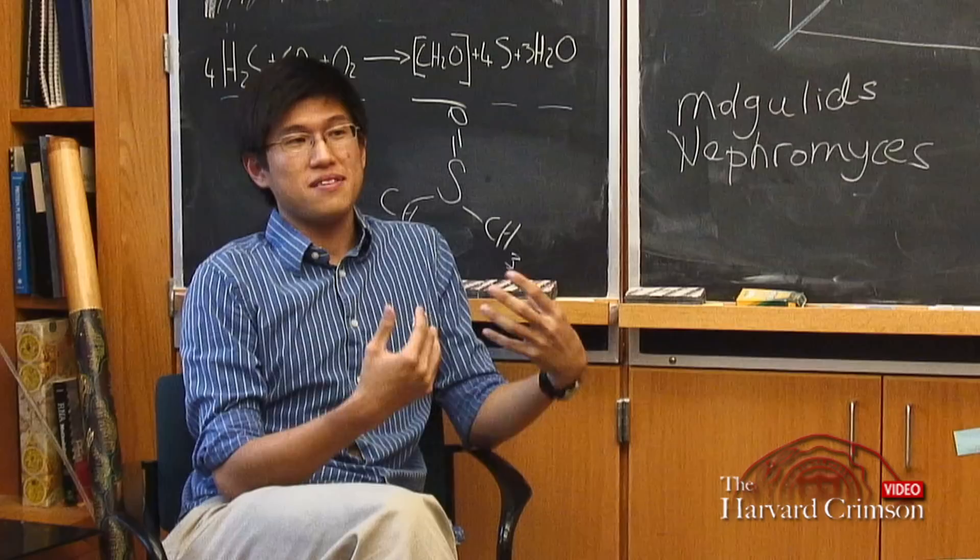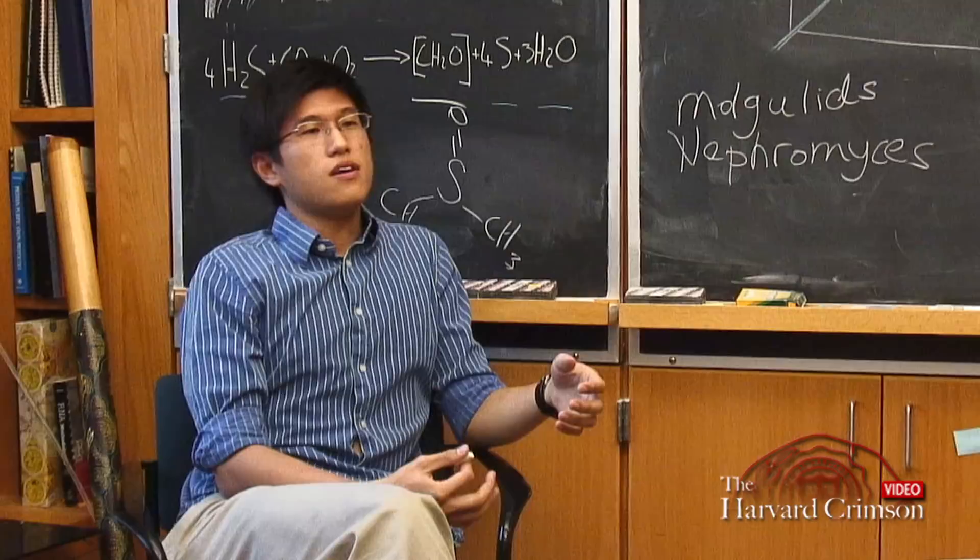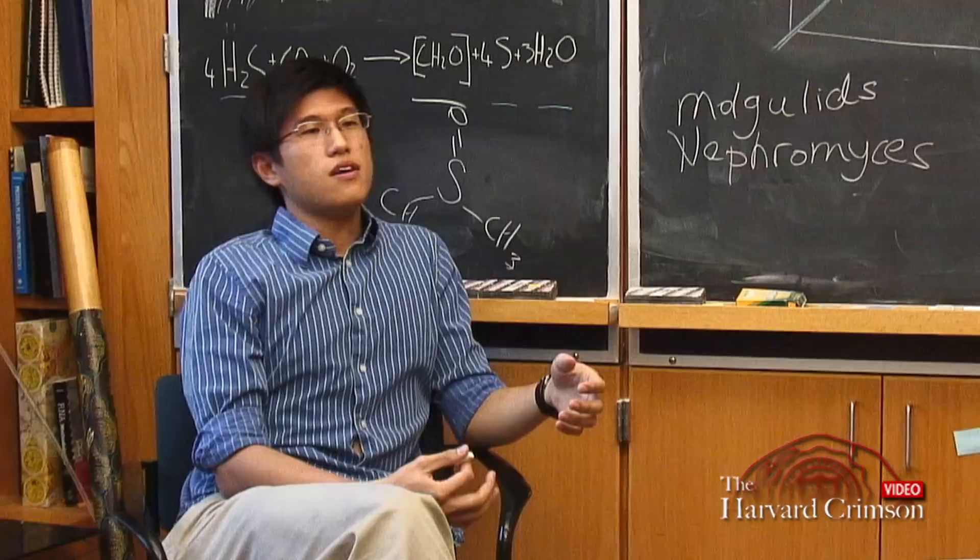What we do is dissect out the organ which contains the symbionts and extract them, so we can extract and purify the DNA to reconstruct their phylogeny, or their family tree. The way we do this is by sequencing the same gene in different organisms or different species and comparing how they're different and how they're similar.